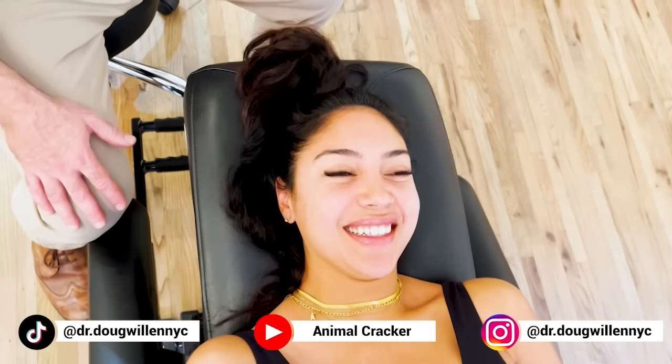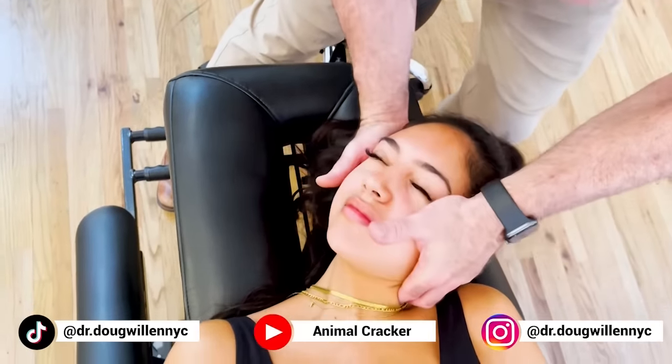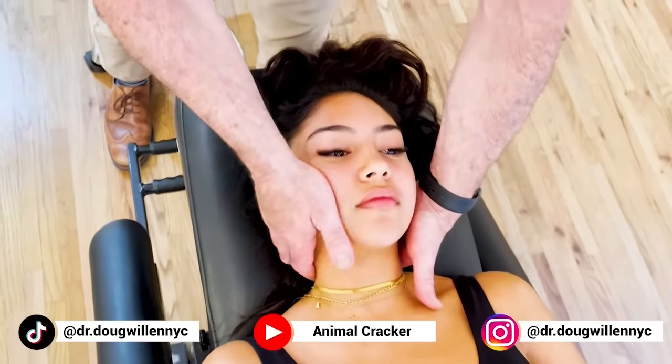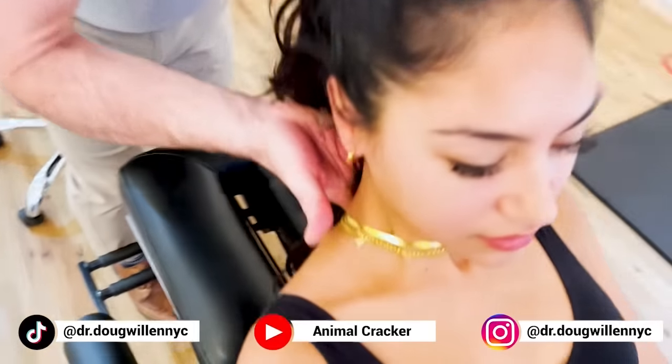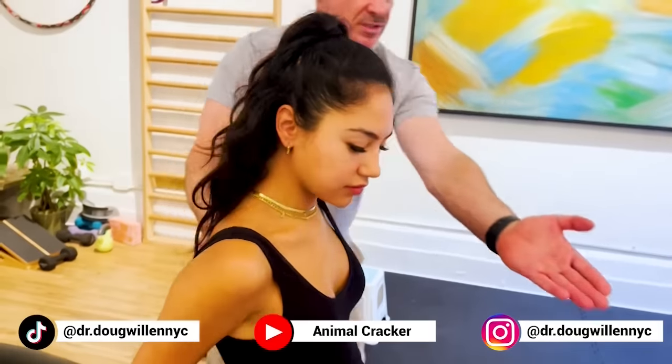What do you think of that? Was it scary? It was for the noise I heard. It felt more releasing than painful, but it sounded like it should kill. I'm a little nervous for the other side though. All right, let's do the other side. Take a breath in and blow it out. Big breath in and blow it out. Come sit up again and swing your legs to where you were before.